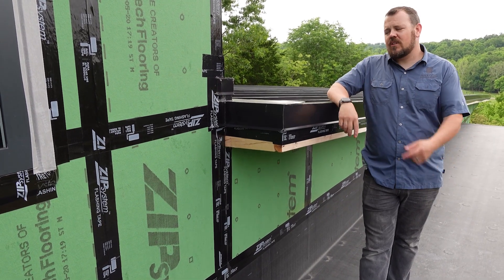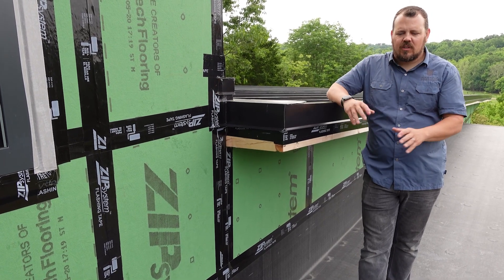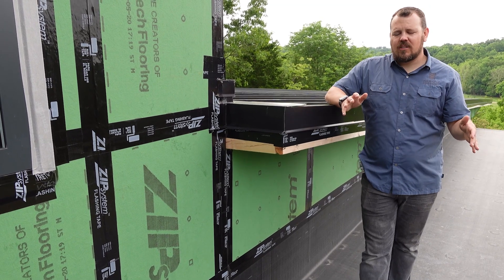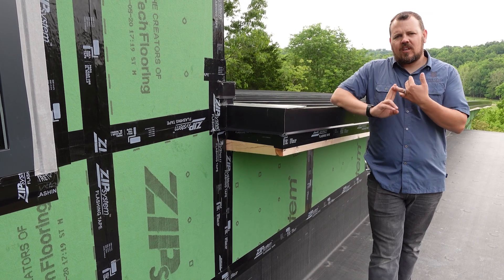There are two kinds of roofing, just like we talked about last week with the metal. We have two main choices for this flat membrane roof as well. We have EPDM, which is what we have here, or we have TPO.